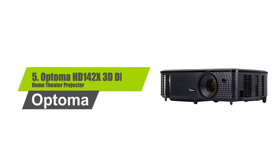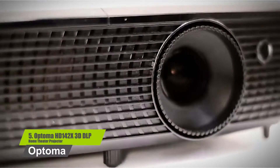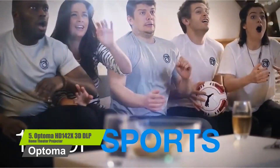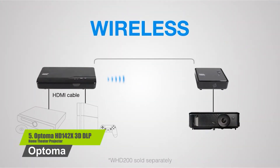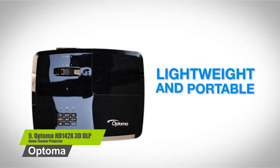Number 5: Optima HD 142X3 DLP Home Theater Projector. The projector has a rich and vibrant color that enables you to watch your favorite movies as if you were watching them in a theater. The sound quality is also spectacular, thanks to its 10-watt speaker. The projector supports full HD or 1080p quality. You can even play your favorite games on the large screen of the projector.